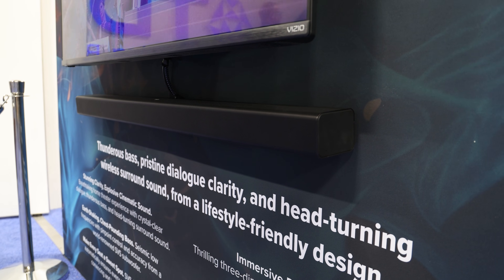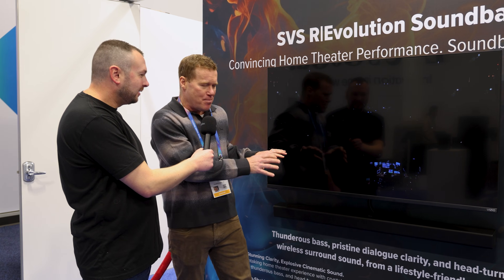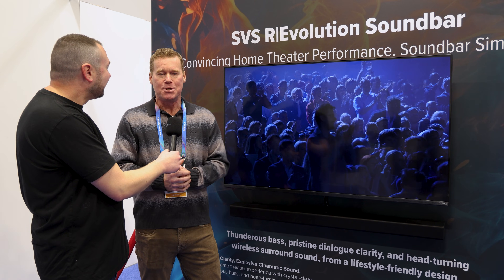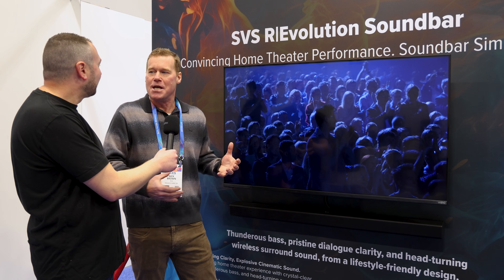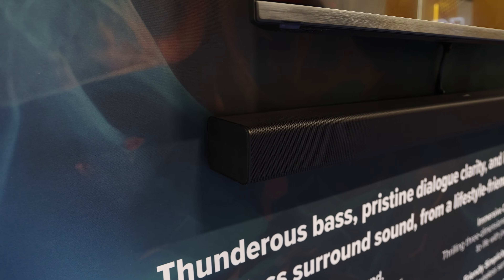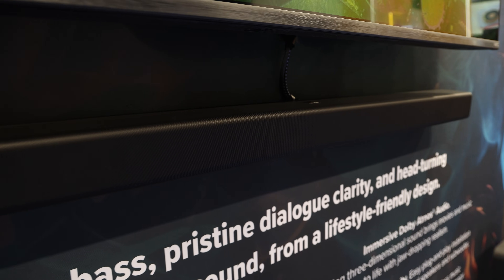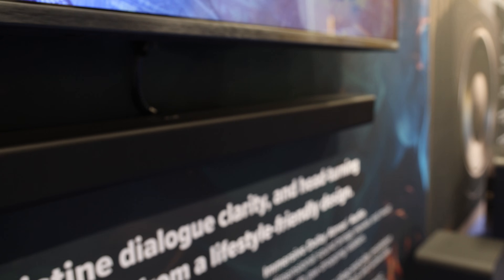Attention turns to a brand new product — the first ever SVS soundbar, the SVS Revolution Soundbar. Nick describes it as a category-defining product. The goal is to create a true home theater experience where you're not comparing it to other soundbars but to a full multi-channel surround sound system. The soundbar has nine speakers inside — an LCR configuration with a legitimate aluminum dome tweeter and mid-range on each channel.